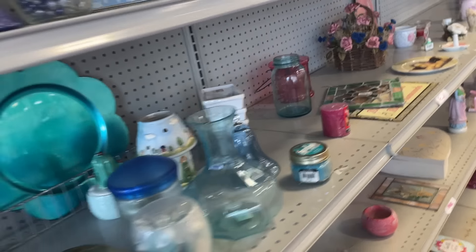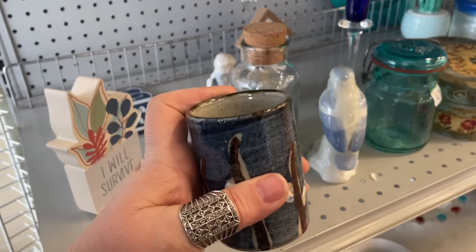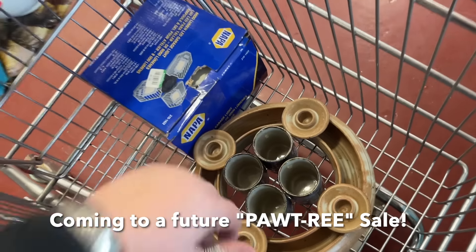This is supposed to be the blue section. I'm glad I did walk back down here because there was a fourth one of these, so now we've got a nice little set of those.